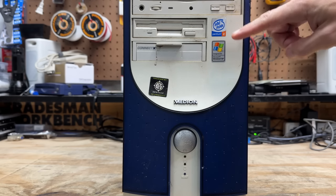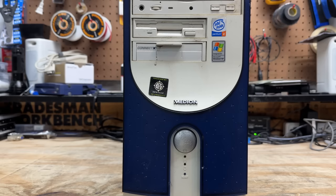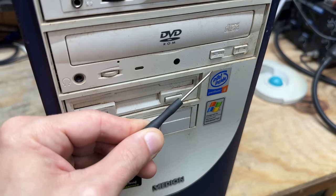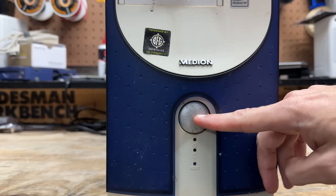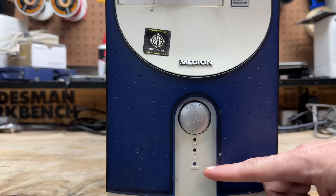We are badged as a Pentium 4, running Windows XP. We also have a BFG sticker there. BFG is a video card manufacturer, and as far as I know, they only produced NVIDIA-based cards. So somebody was doing some gaming in this thing. That Pentium 4 sticker is actually peeling off a little bit, but it's not hard to find modern reproductions. And this here is actually the power button — it's just unnecessarily large, and for some odd reason has an embossed map of the globe on it.